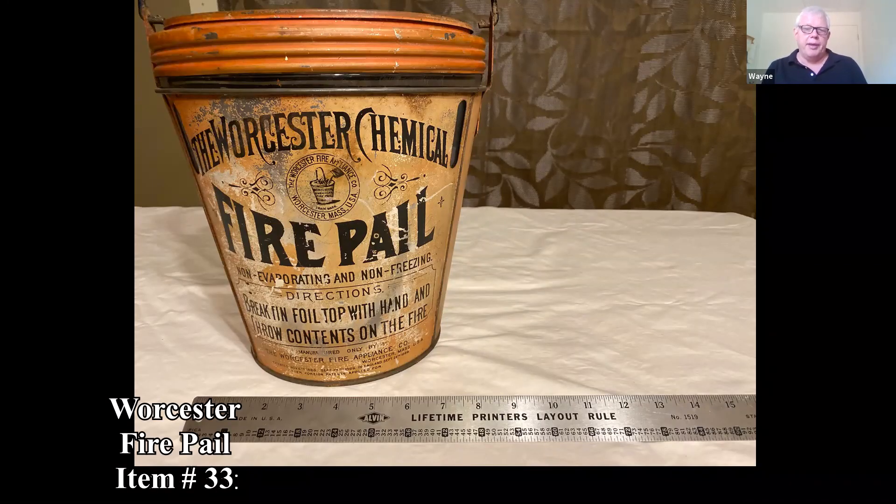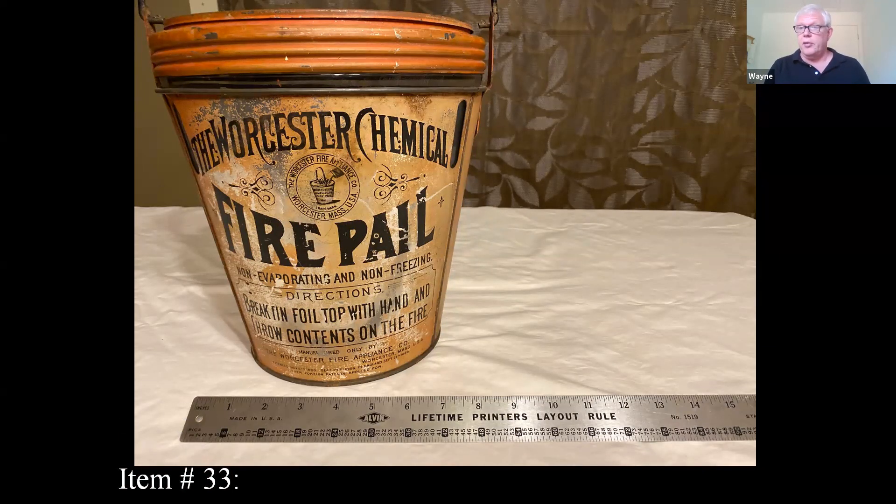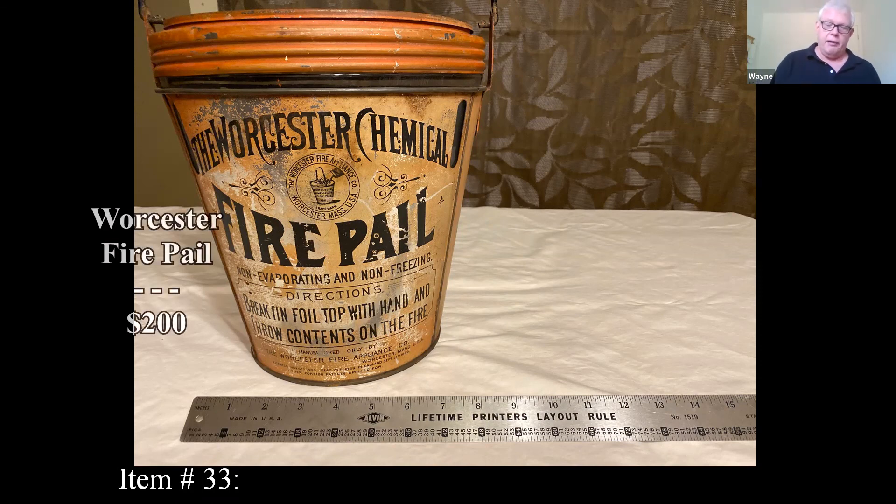And then Worcester chemical fire pails — which is local to me, right outside of Worcester — are kind of interesting. I looked it up and they don't look to be very common. I only found one other one when looking through comps, and that other one was in much rougher shape. Even that one in rough condition brought $50 in 2012. I think this is kind of scarce and could maybe bring $200 to the right person.